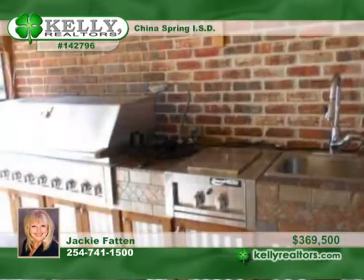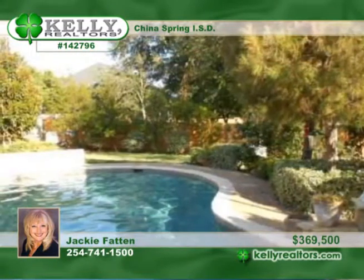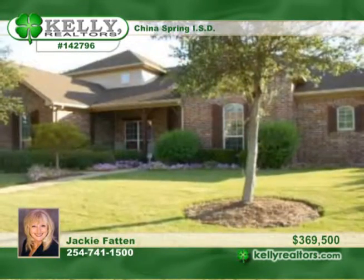Enjoy almost 3,500 finished square feet plus a screened-in outdoor kitchen with a bar, fireplace, grill, dual burners, and sink. A pretty pool with a waterfall, lush landscaping, and a separate dog run are all found in the secluded backyard.